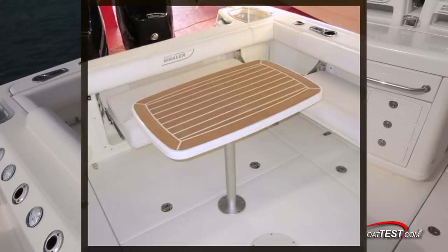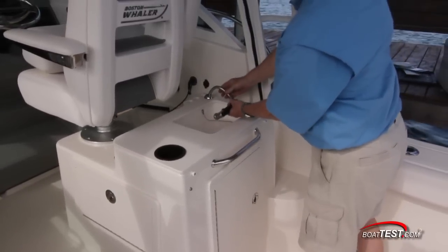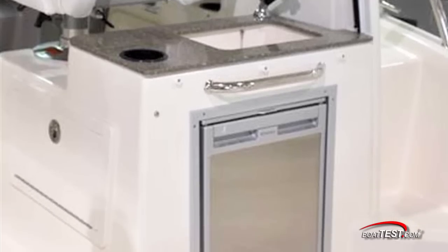You can also add a cockpit table with a flexi-teak top for cockpit dining. Forward is a sink with a pull-out sprayer. There's a conveniently located grab handle and storage is underneath. This storage area can be optioned out for a cockpit refrigerator.